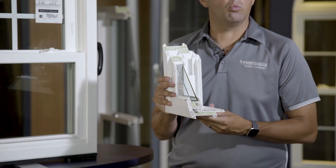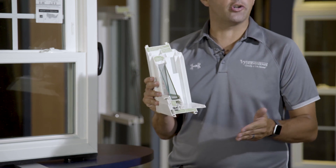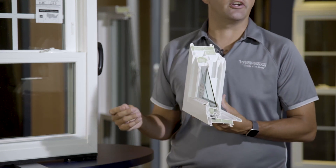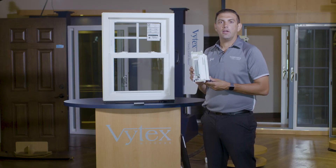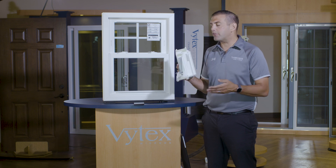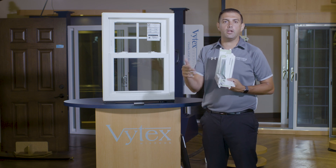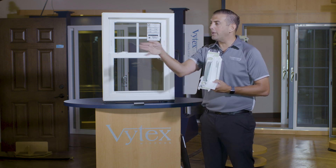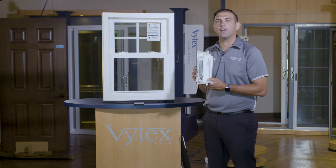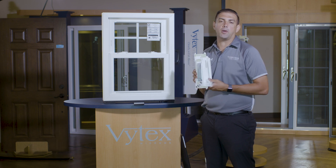Last but not least, we have a magnetic seal from the sash to the frame — the same way your freezer door grabs when it gets close. When creating a sill of a window, what you're trying to do is create barriers and diversions. The more barriers and diversions and 90-degree angles you can create, the tougher it is for air and water to come into your home. Wind hates 90-degree angles — every time it hits a 90-degree angle, it loses 50% of its momentum. Those are called wind tunnels. If you can create barriers, diversions, and 90-degree angles, you can virtually stop air from coming into your home.